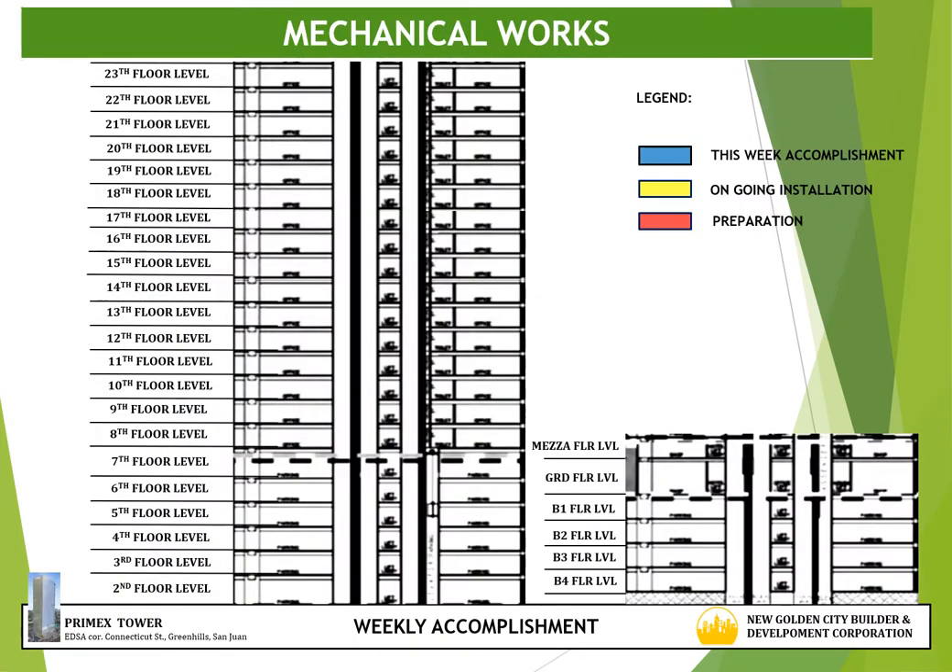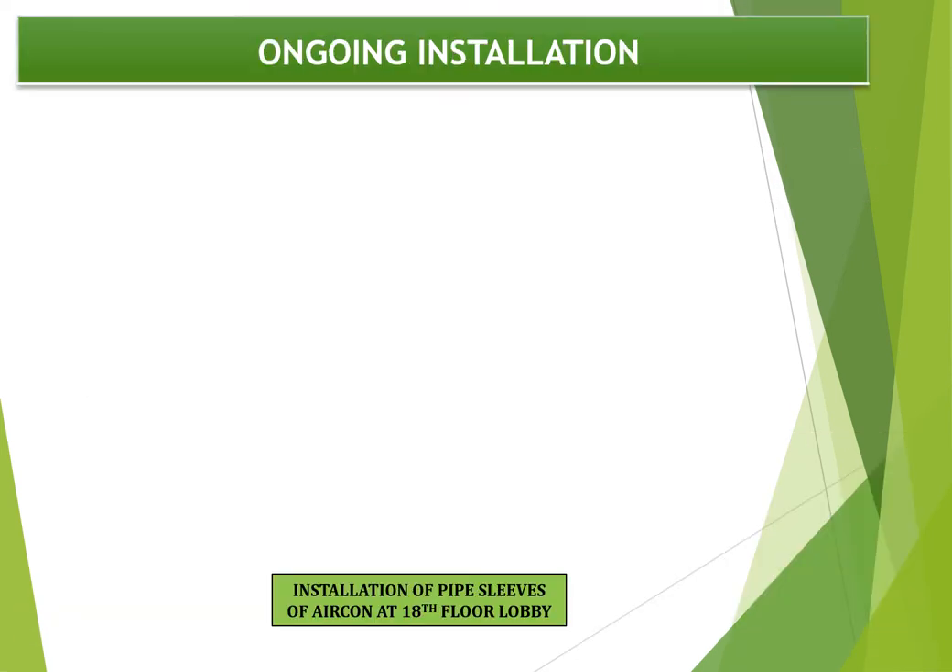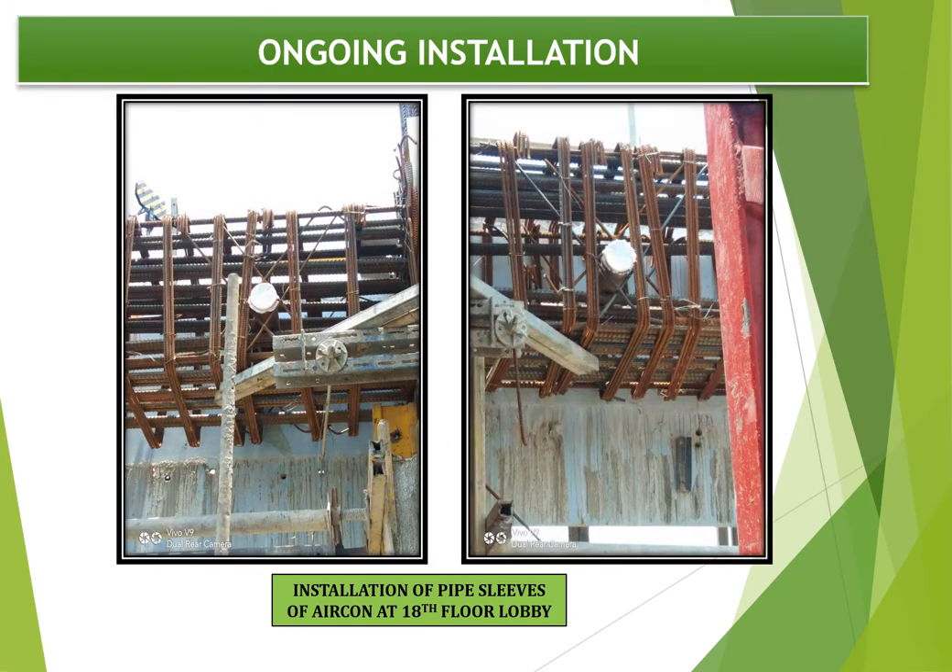For accomplishment of mechanical works, the progress accomplishment for this week is the 18th floor pipe sleeving. The next target or preparation works is the 14th floor phase 1 sleeving. Progress photograph shows sleeving for air-con at 18th floor elevator lobby.